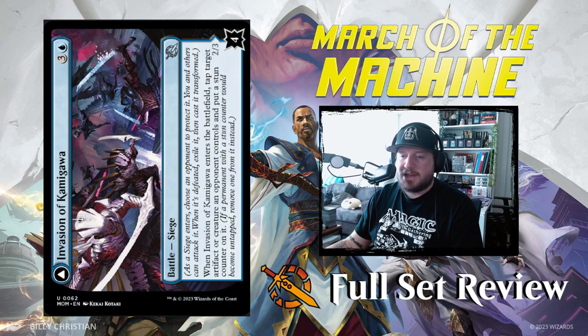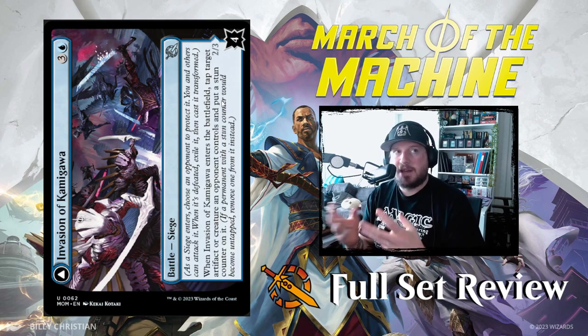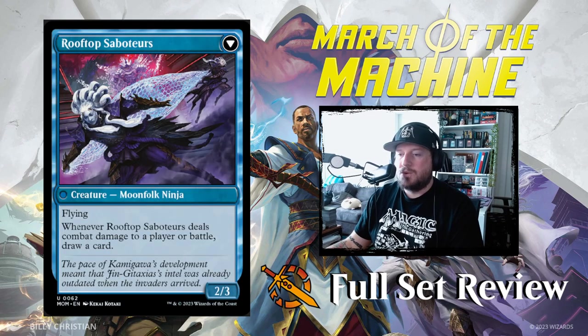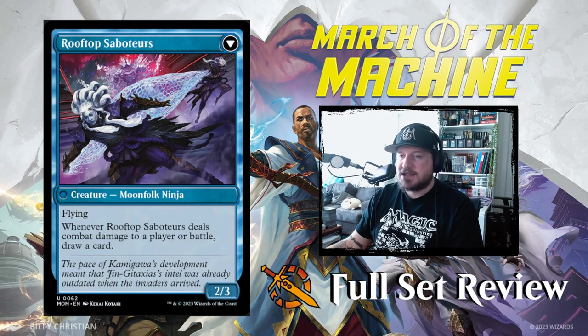The next battle is Invasion of Kamigawa. When it enters the battlefield, tap target artifact or creature an opponent controls and put a stun counter on it. Stun counters are counters placed on permanents — they do not become untapped at the beginning of that permanent owner's untap step; instead you remove the stun counter, and then the next turn they will untap. Invasion of Kamigawa has four health. Once you defeat it, it becomes Rooftop Saboteurs — a 2/3 Moon-folk Ninja with flying. When Rooftop Saboteurs deals combat damage to a player or battle, draw a card. Not bad.